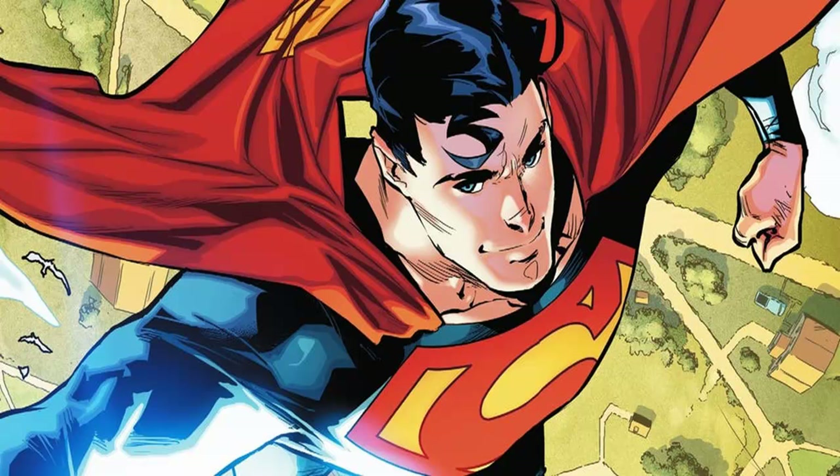Superman has been through several looks throughout the years. Recently, however, the character's iconic red trunks have been streamlined, if not entirely removed, from his look. Now that's changing.